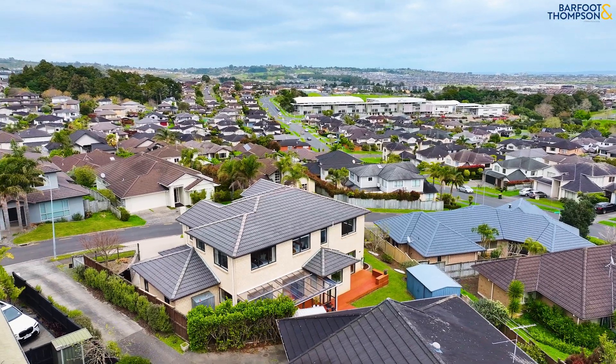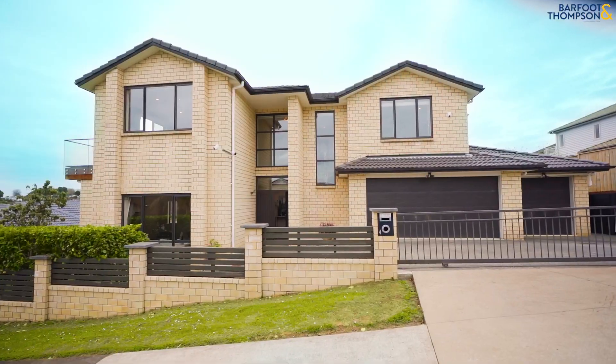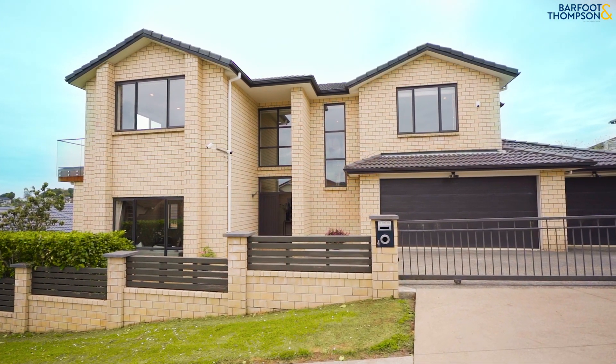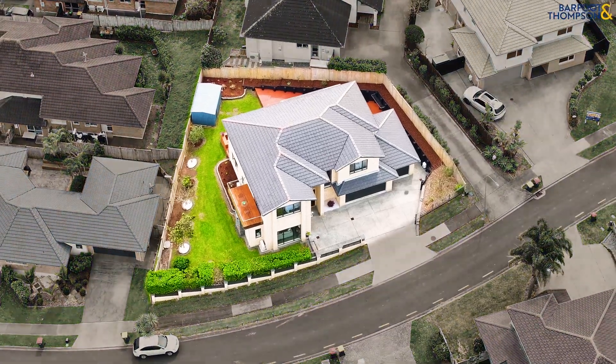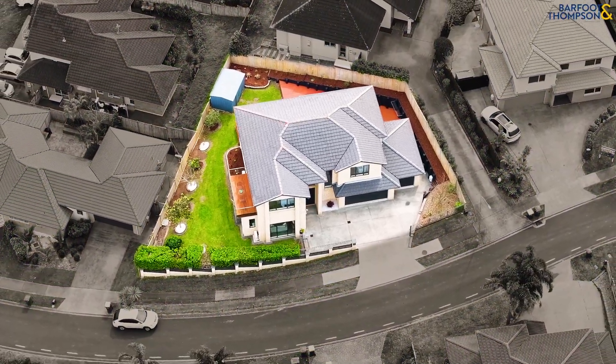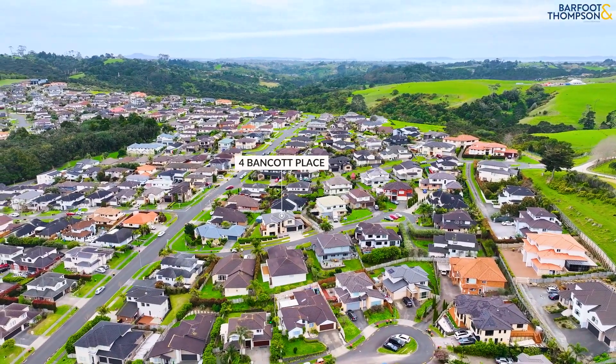Modern conveniences include central vacuum, video intercom, heat recovery ventilation and heat pumps. For added security, CCTV cameras are installed throughout the property. Situated on a fully-fenced 646 square meter site, with additional parking and an automatic gate for privacy and security.